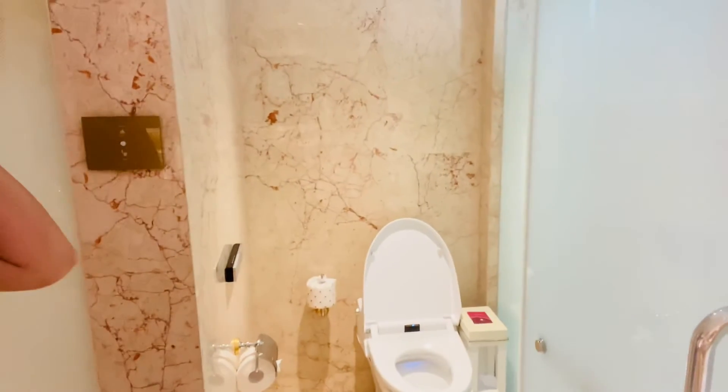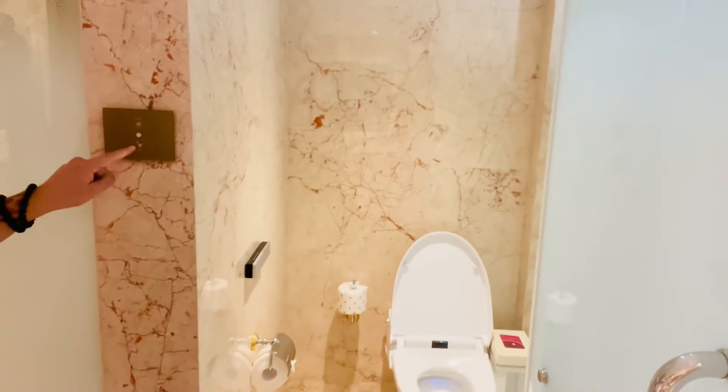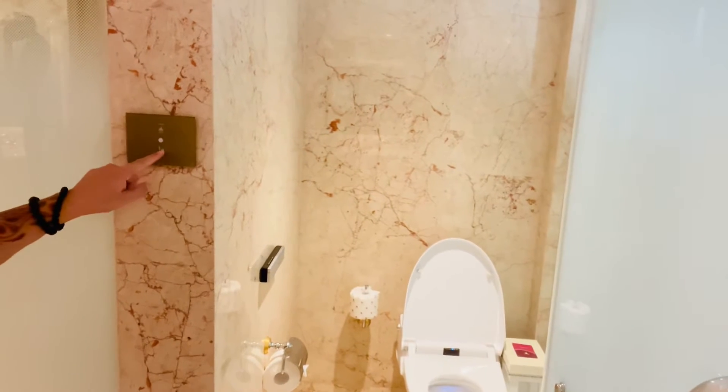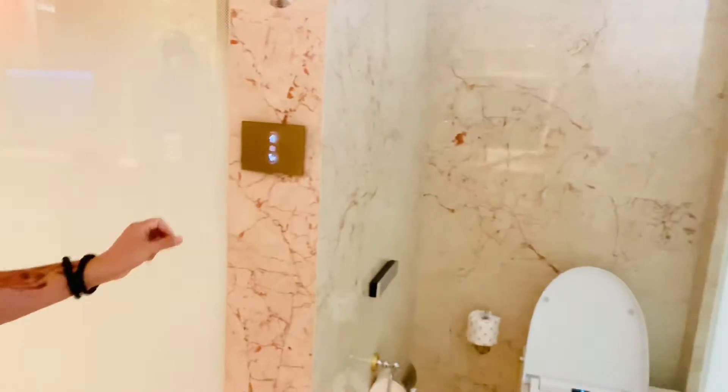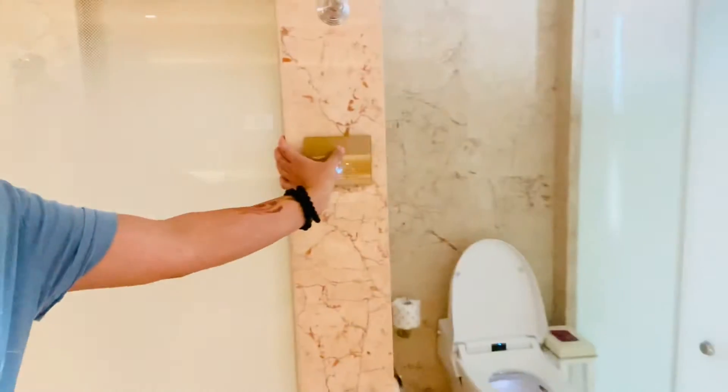Boom — saw that? Walk in — before you even walk in, the thing opens by itself. I turn off the light. And the shower room is separate.